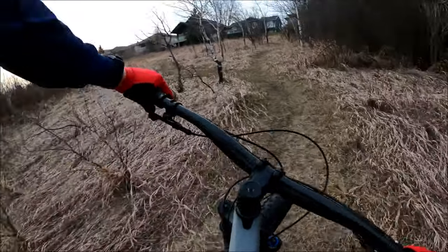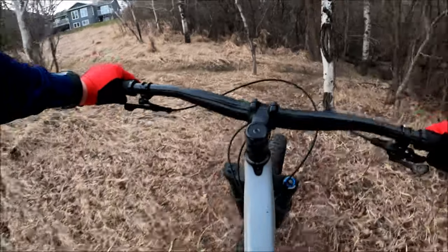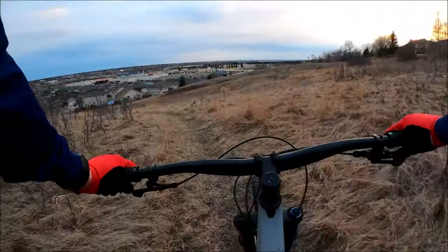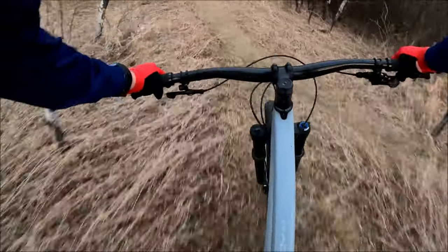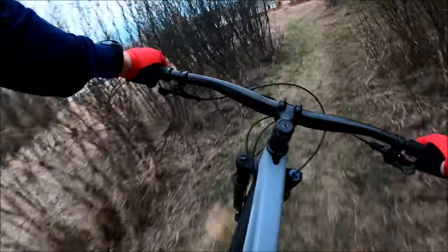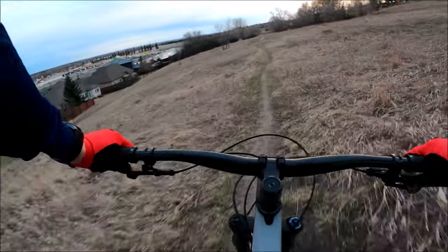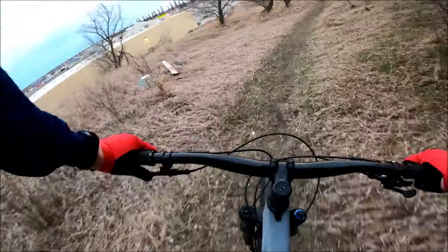Come out of the trees and do a hard right. Keep to the right — actually keep to the left. That's a little shortcut being made. And jump — there was a jump but it looks like it's gone. Swing right at the bottom. Some rock garden. Pull, pull, and paddle.